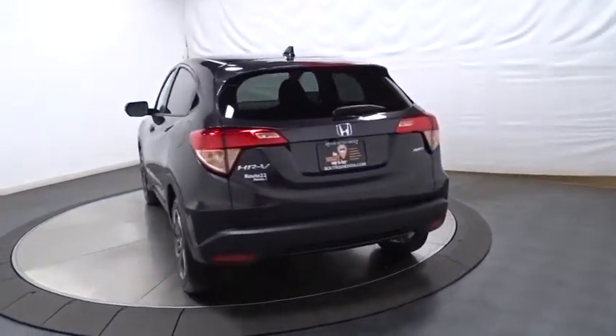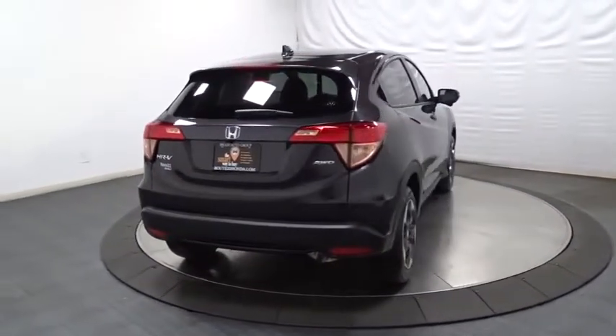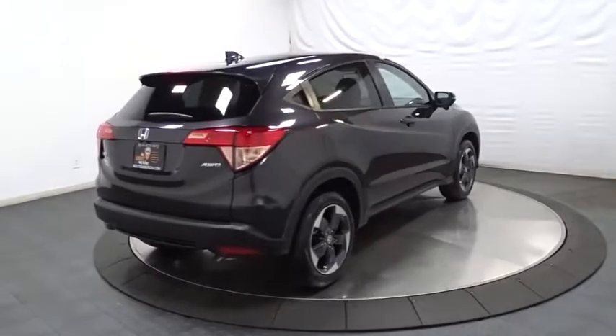Keyless entry, backup camera, Bluetooth, fog light, trip computer, MP3 player, day and night rear view mirror, tachometer.